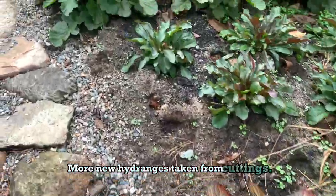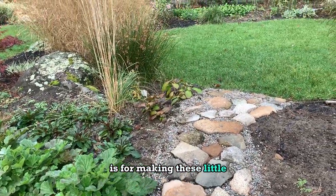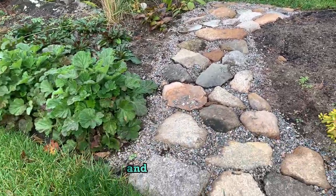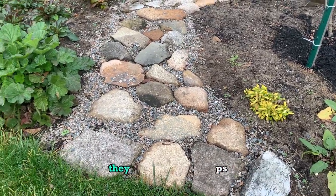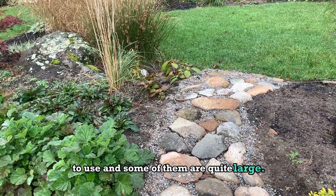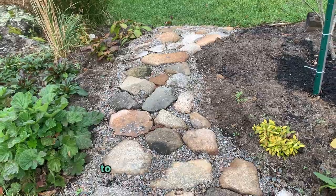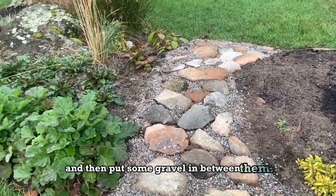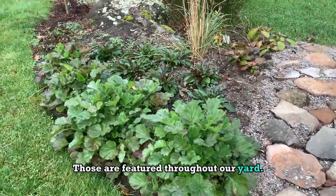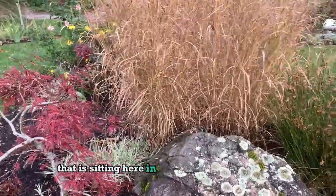More new hydrangeas taken from cuttings. This is one of the things that Val is most famous for — making these little pathways out of stone. It's not easy; none of these stones were specifically made with flat tops, and some are quite large. He has to dig out huge sections underneath the ground to place each stone, then puts gravel in between them. Those are featured throughout our yard. Here's one of the natural old glacial stones sitting in the middle of the garden.